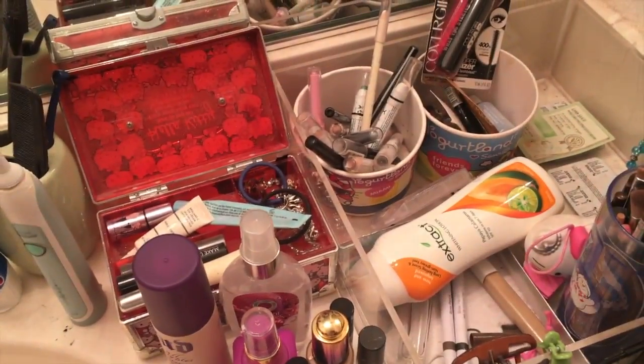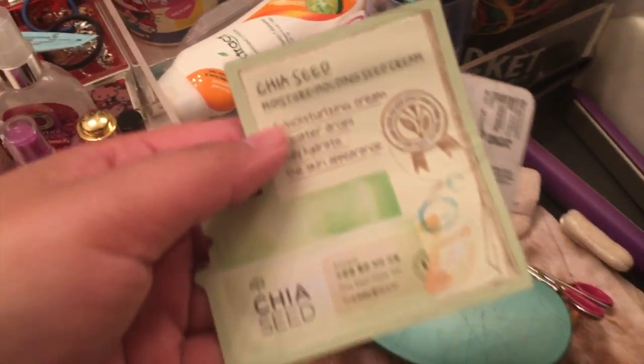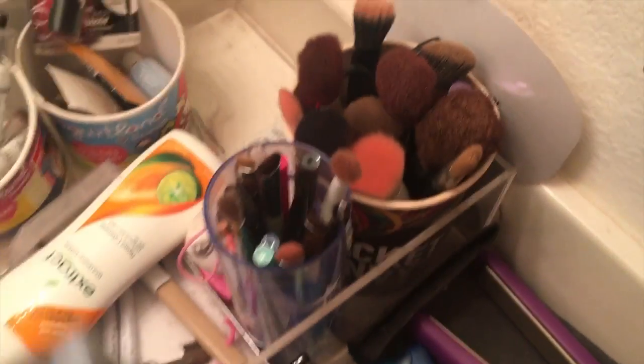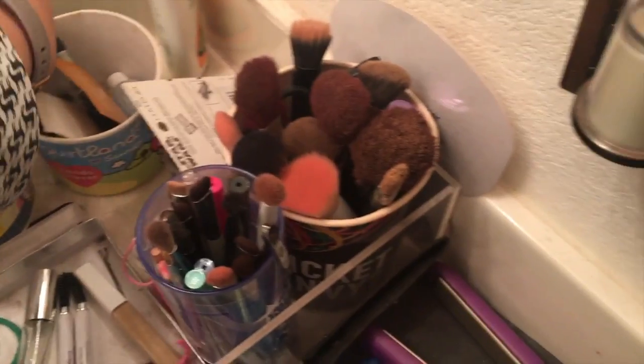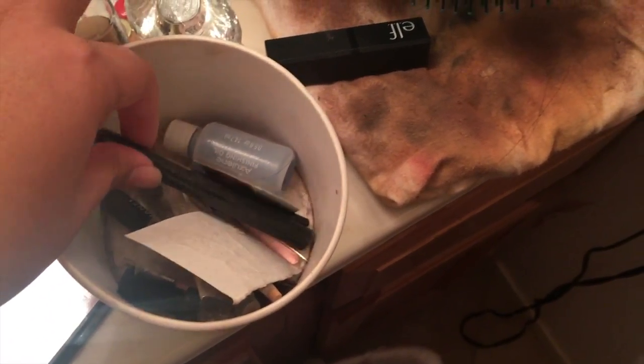I'm running out of room to put things. There's a sample which will be tossed. This is Midol, which I'll probably keep — Midol 2 as well. This is a bracelet — we'll give that away. And then this old sponge, we're tossing.